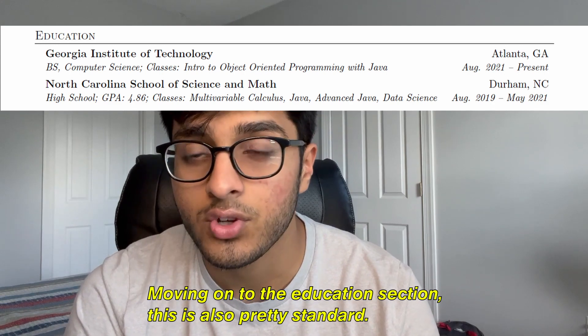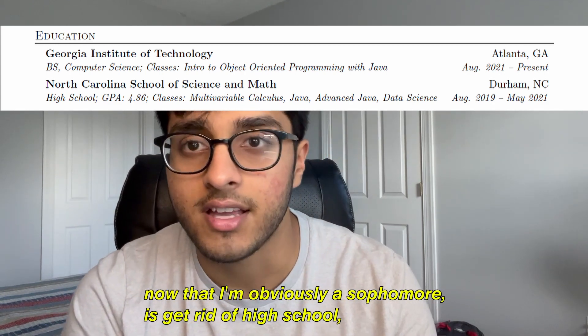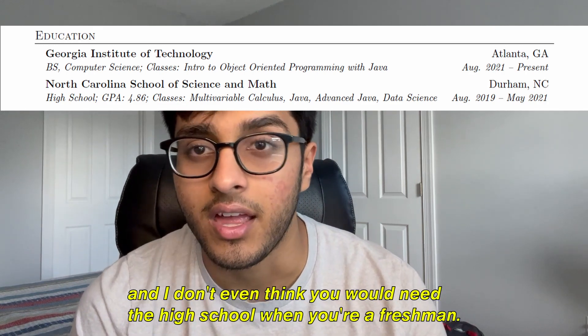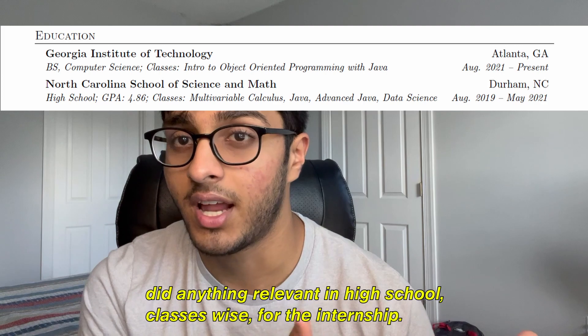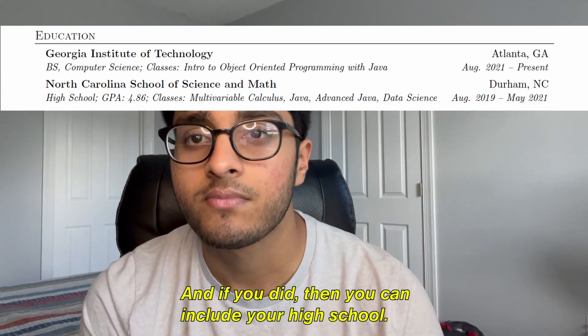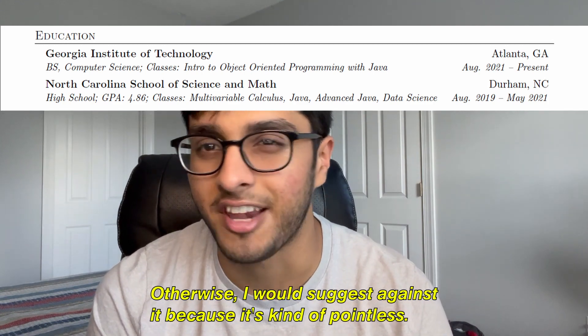Moving on to the education section — this is also pretty standard. The only thing I would do now, as a sophomore, is get rid of high school. I don't even think you need high school when you're a freshman. It's up to you to decide whether you did anything relevant in high school course-wise for the internship. If you did, you could include it; otherwise, I'd suggest against it because it's kind of pointless.